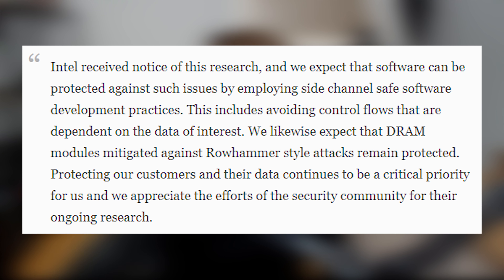Intel's statement, from the Forbes article on the issue, reads: 'Intel received notice of this research and we expect that software can be protected against such issues by employing side-channel safe software development practices. This includes avoiding control flows that are dependent on the data of interest. We likewise expect DRAM modules mitigated against Rowhammer-style attacks remain protected. Protecting our customers and their data continues to be a critical priority for us and we appreciate the efforts of the security community for their ongoing research.' That's Intel's current response — I fully expect to hear more from them in the near future.